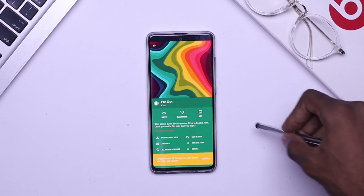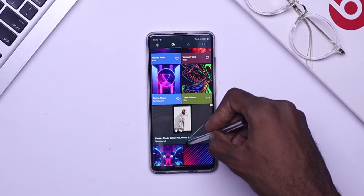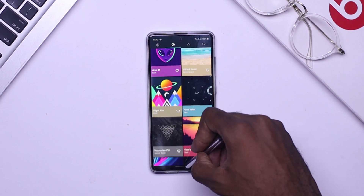These pictures get updated almost every day, so you can come in anytime and be blown away by the kind of wallpapers you find. You can download them and follow threads every day. You should definitely check out this wallpaper application.